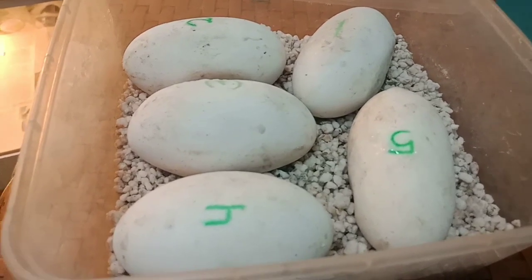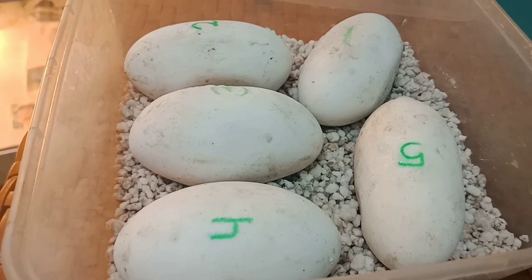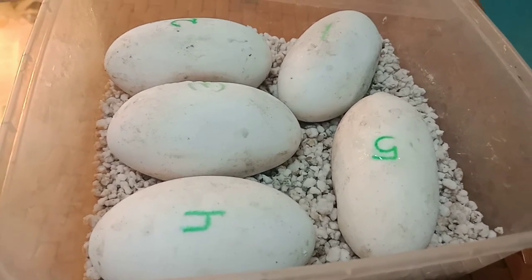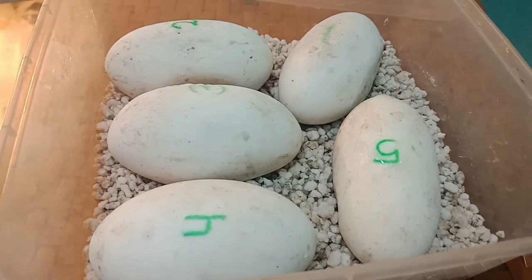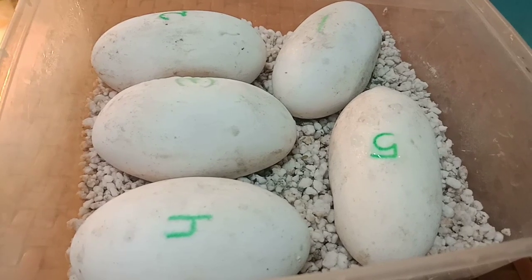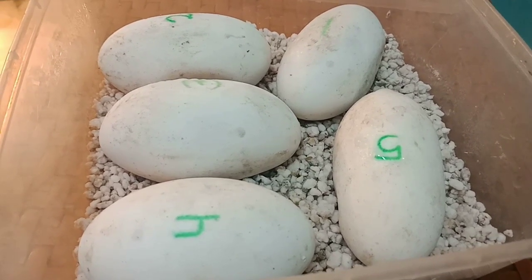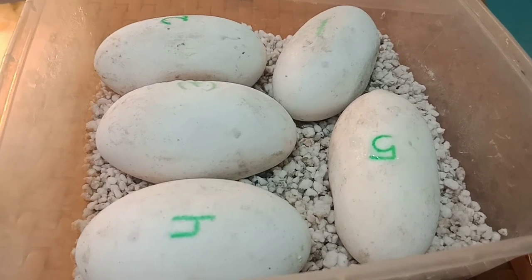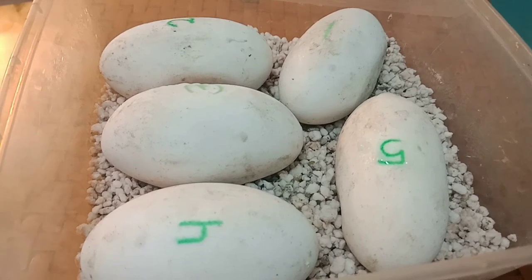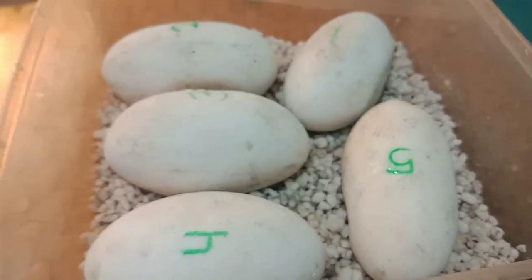Nama latinnya Ophiophagus hannah. Pertama kali gue punya King Cobra itu sekitar tahun 2011-2012, dan sekarang gue mulai lagi dari telurnya. Buat kalian yang suka sama Baby King Cobra, nanti gue bakal giveaway satu Baby King Cobra di bulan Juni kalau dia udah netes. Gue butuh subscribe kalian biar channel gue lebih berkembang dan bermanfaat.